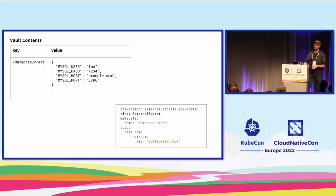A different example: you have one key, database/creds, containing structured JSON, and you'd like environment variables with patterns like MYSQL_USER, MYSQL_PASS, MYSQL_HOST, MYSQL_PORT. You can do this with External Secrets Operator using the 'data from extract' field, specifying the same key containing that information. It reads the structured JSON and stores each individual key-value pair in the Kubernetes secret.